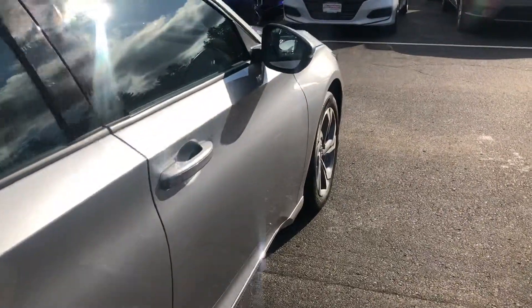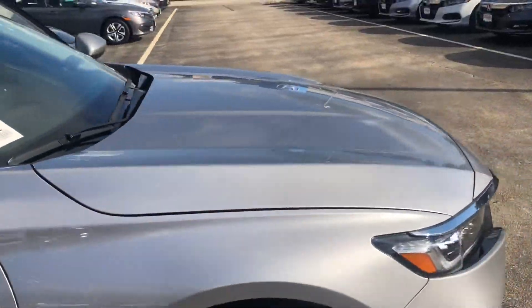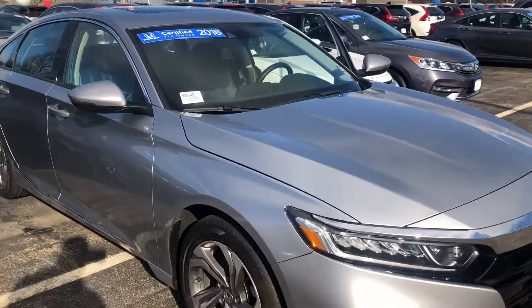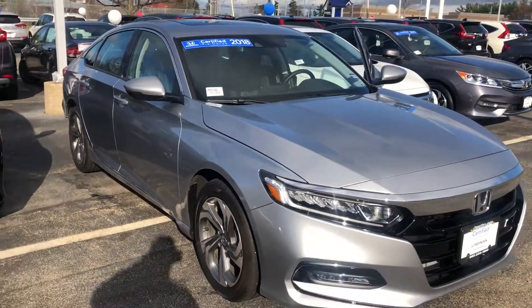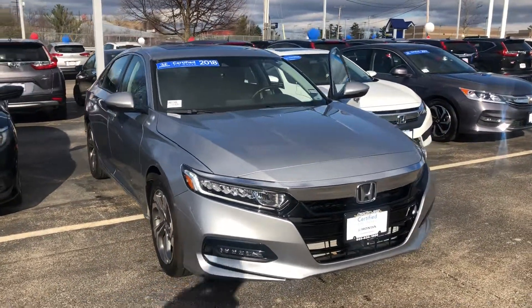I will put together a quote for you as requested and see if you'd like to move forward. I will talk to you soon. Any additional questions, you can reach me directly at 603-315-6221.